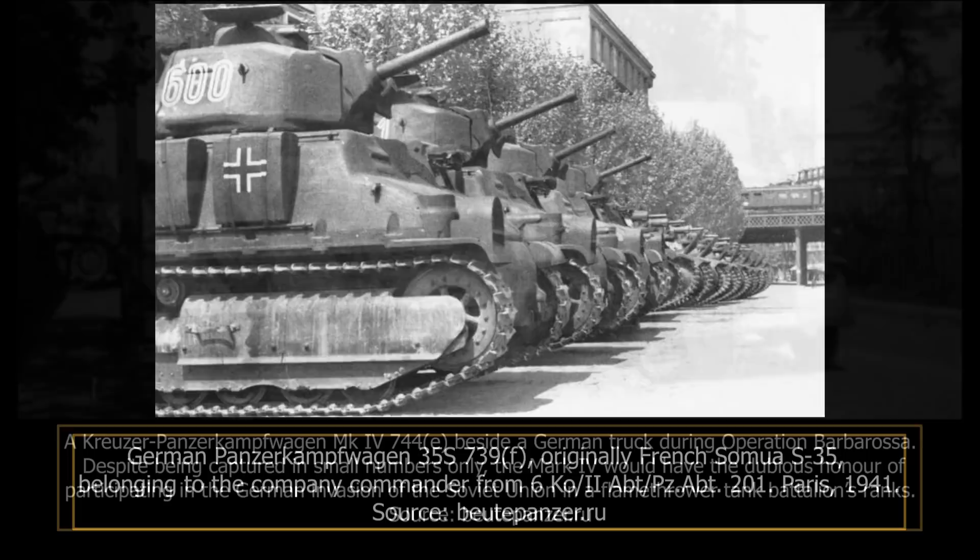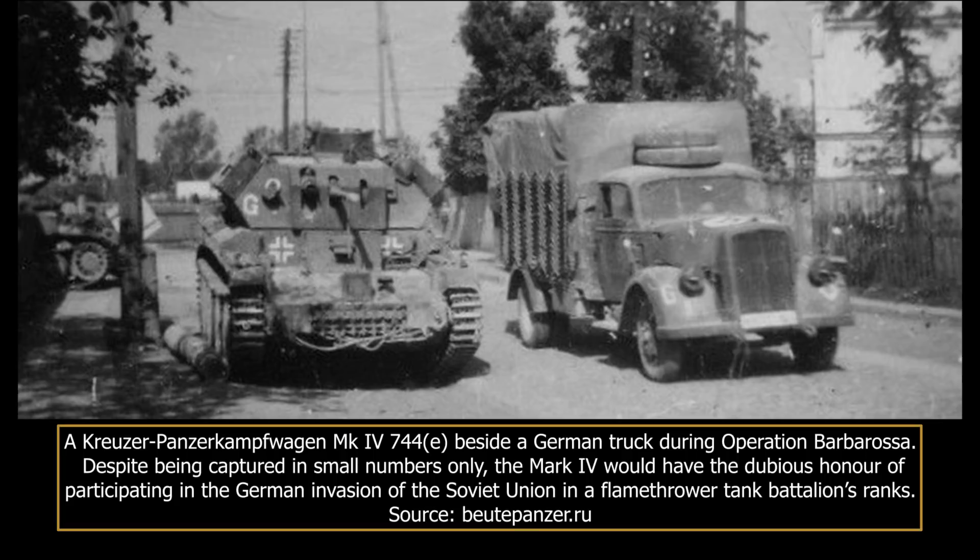However, it was often swept under the rug that Germany captured and reused some British equipment too. A considerable number of armoured vehicles were left behind by the British Expeditionary Force as it evacuated France in June 1940. Of these, a number of Mark IV cruiser tanks were notable, as these were, for a short time, actually employed by the Wehrmacht during Operation Barbarossa, albeit with poor results.